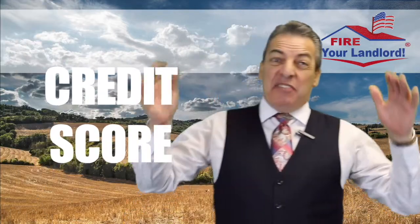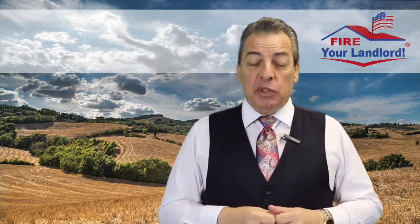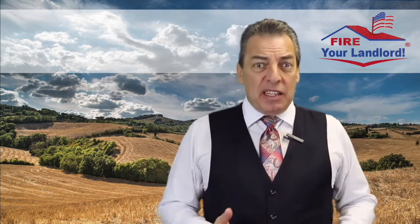Now, the truth is, if you're really low in the 500s, you're going to have a hard time getting approved with zero percent down. But a 640 FICO score, it's readily available and easy to get.